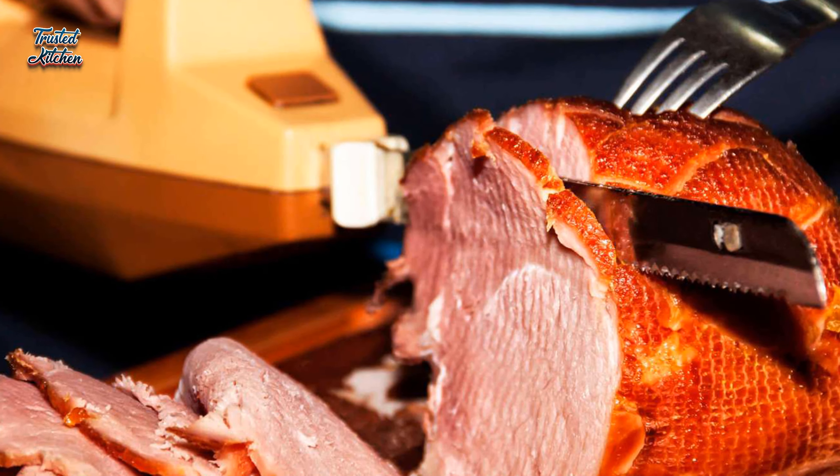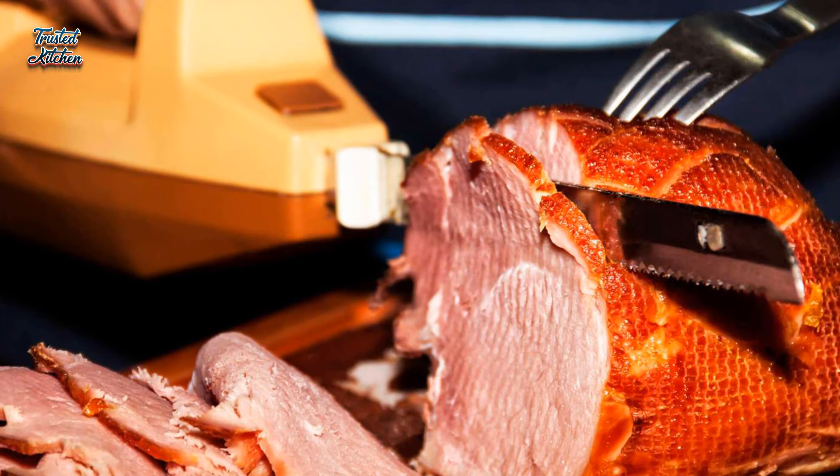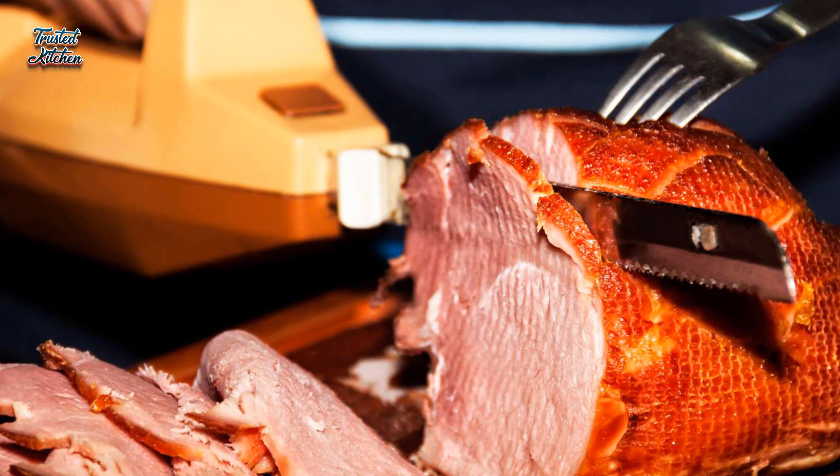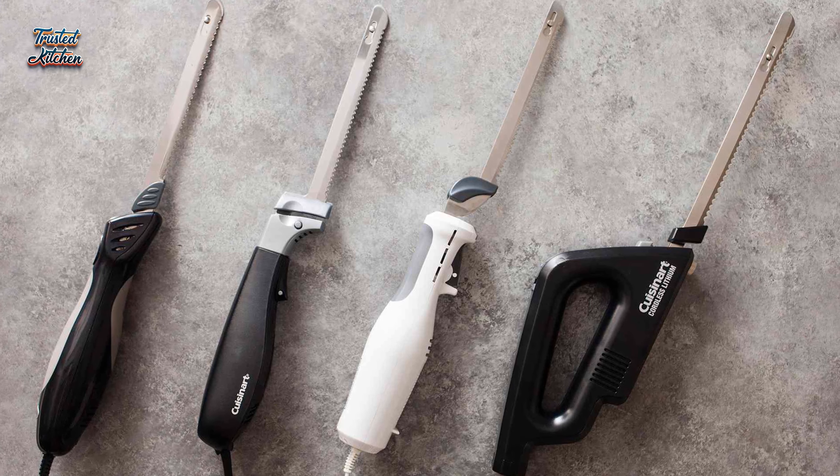This is the season for serving food, which means it's time to toss out those flimsy old knives and upgrade to an electric knife instead. Electric knives are handy small appliances that deserve a spot in any kitchen, especially during the holidays.